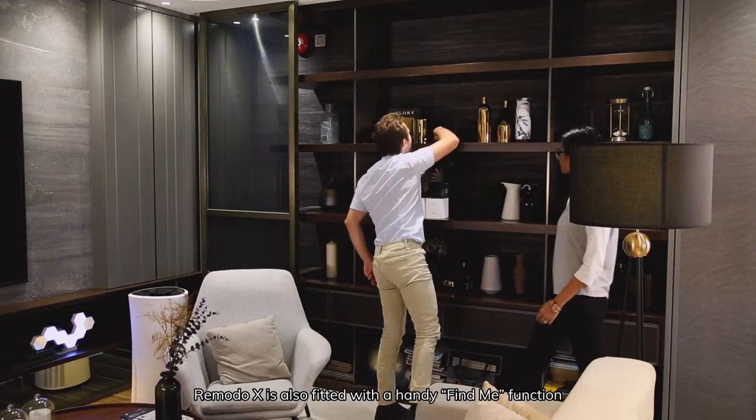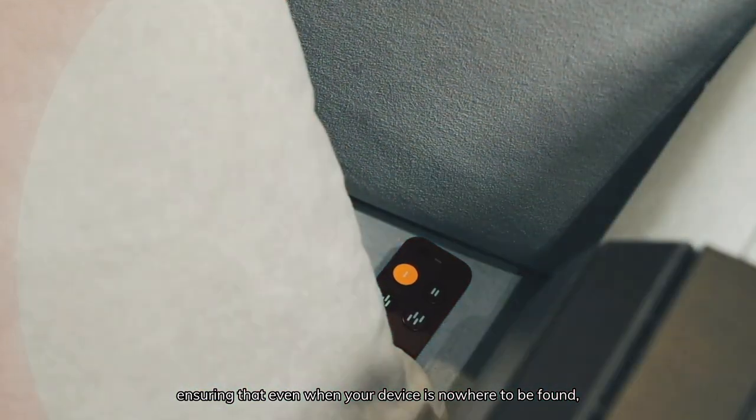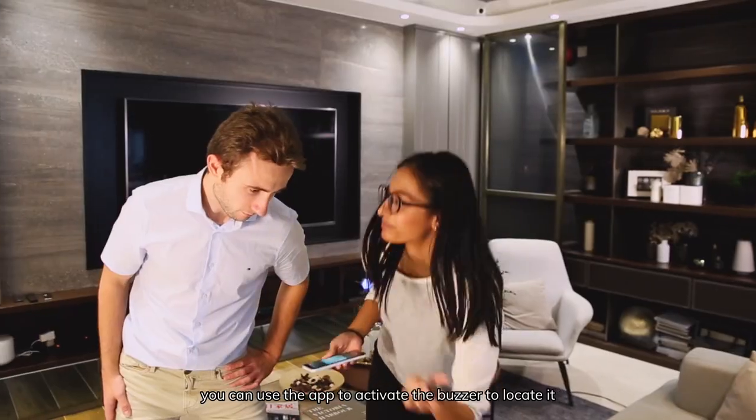RemotoX is also fitted with a handy FindMe function, ensuring that even when your device is nowhere to be found, you can use the app to activate the buzzer to locate it.